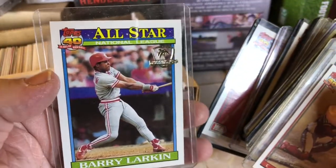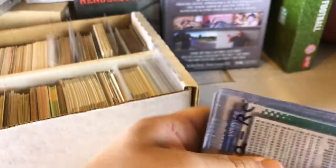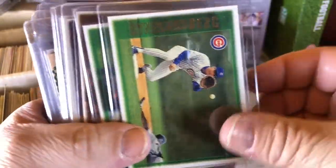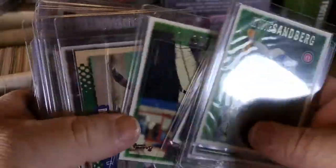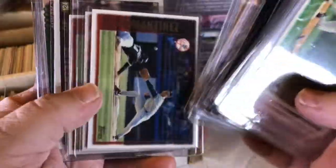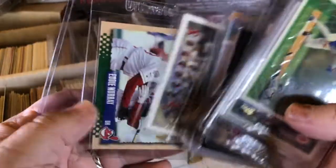I ended up getting two of these Barry Larkin All-Star ones. When you're paying 0.0001 cent a card, there's a Mark Grace — that one's probably a pretty good one, he was a good ball player. So these just look like — there's like Jeter. The lighting here tonight's horrible guys. Looks like some Griffeys. Piazza.